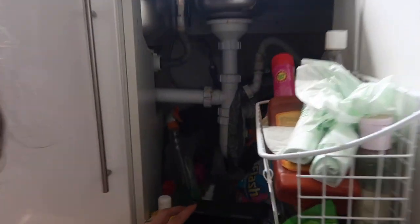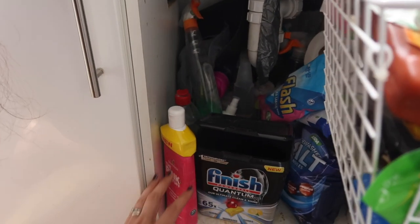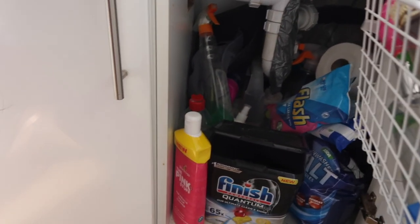You can watch part one where I did basically most of the kitchen, but I ran out of steam and ran out of time. Today I'm going to be tackling my under-sink cupboard that is basically jammed full of cleaning products. In previous declutters I thought I'd be able to use them, but I just don't, so I'm going to be really ruthless today.